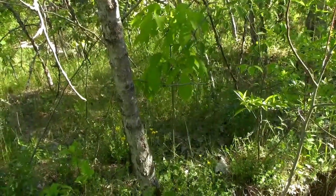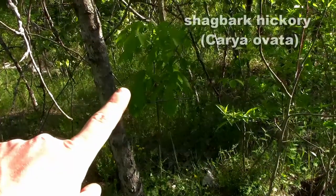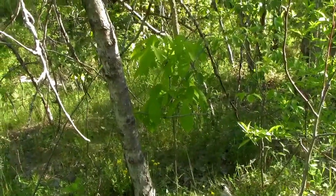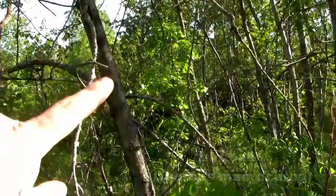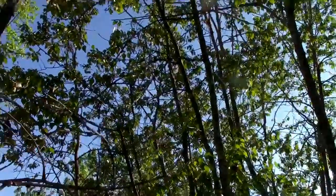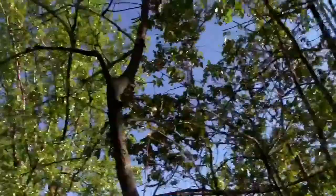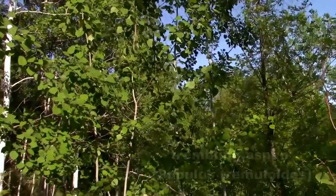Essentially this whole area is in a state of natural succession. As you can see, here is a young shag bark hickory — these are just naturally occurring. We have some larger ones, and the squirrels and blue jays tend to spread quite a few around. We've got a burr oak over here; these are kind of growing in the sub-canopy. Above us we have a pioneer species, which is balsam poplar. We also have some really large eastern cottonwoods and quite a bit of trembling aspen.